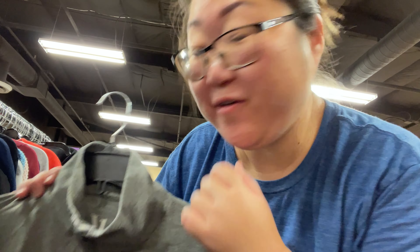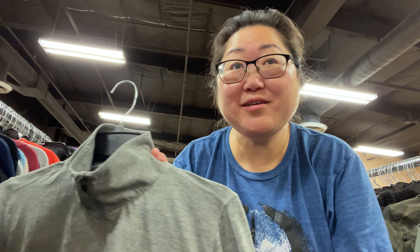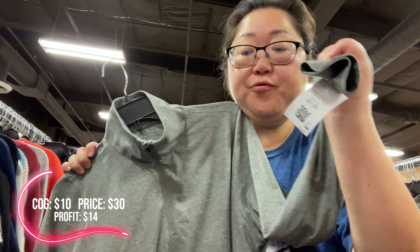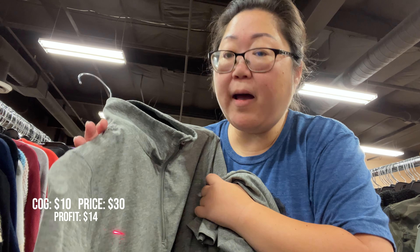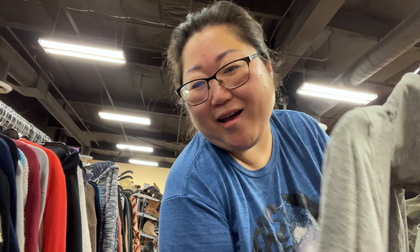I found my first Vuori piece — here's what the tag looks like. I have been seeing resellers everywhere talking about Vuori as an activewear brand to find. I have never found it — I just haven't had luck. But today I found Vuori. They do want $10 for it, so I need to check comps, but I'm probably going to get it anyway. I figure I should at least be able to make my money back and get $10 in profit. Going in the cart.